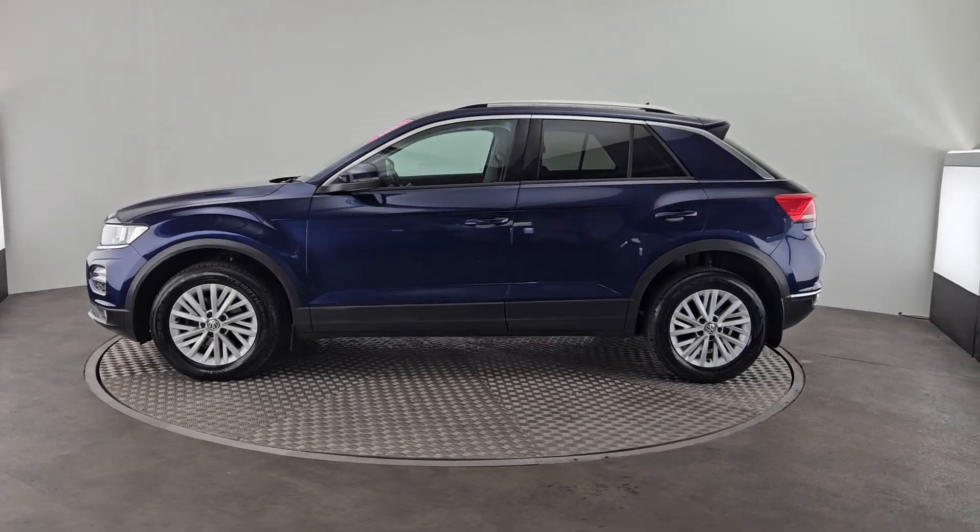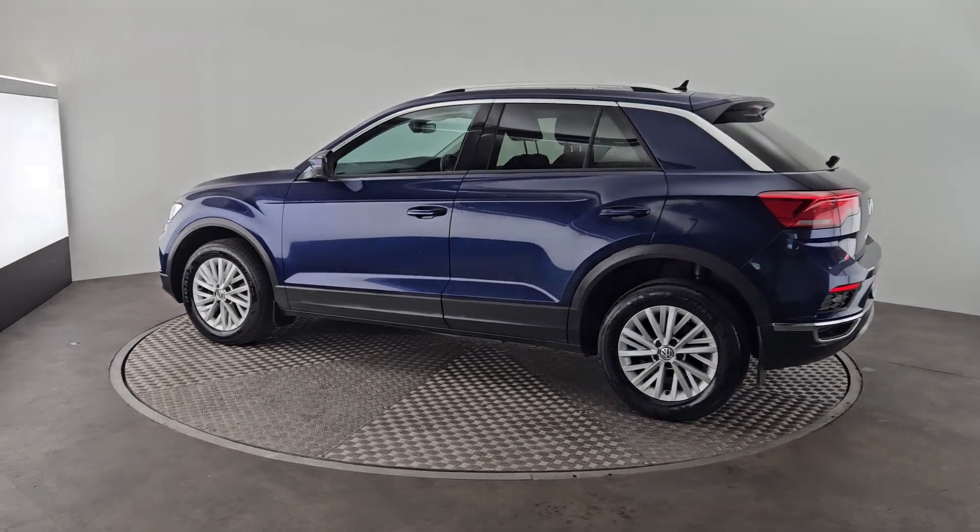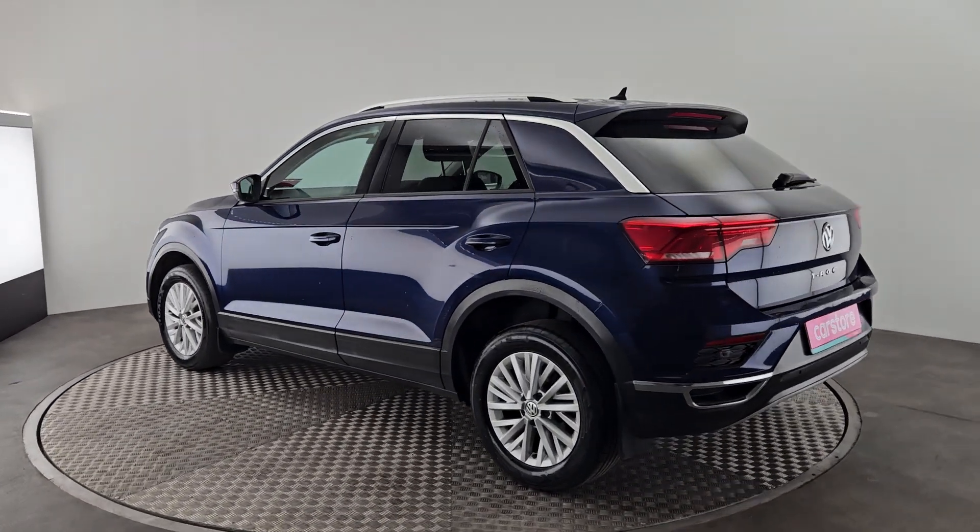Now, all our vehicles do go through our workshop. They are serviced and checked before they go out, and they do accompany a 12 month or 12,000 km warranty.